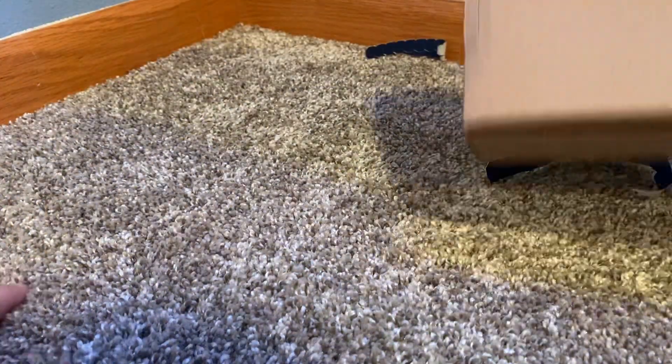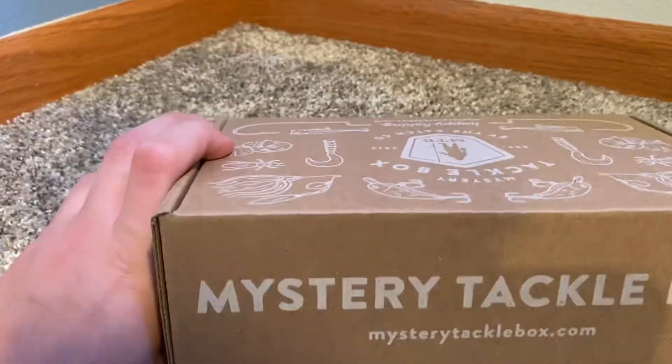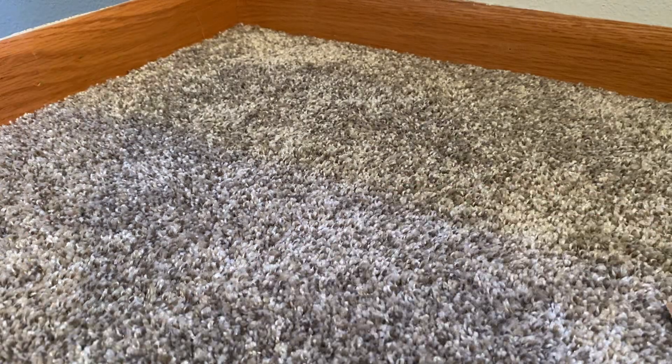Okay, let's throw that off to the side. We got it right here. I'm going to set it off to the side and open things one by one.